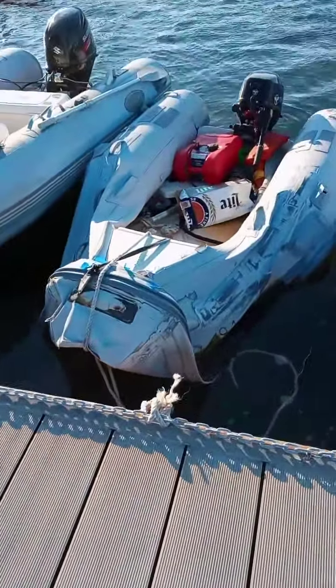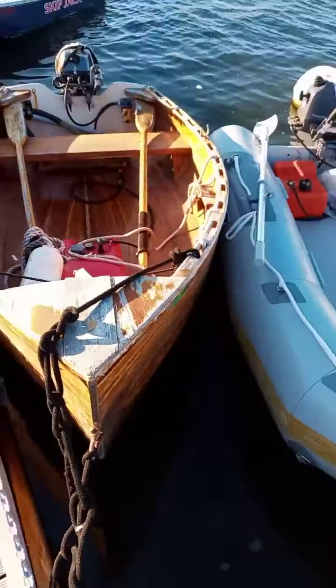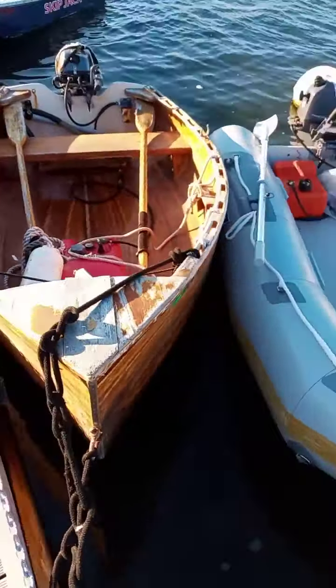It looks like a dinghy showroom. Let's take a little tour through Garrison's dinghy dock. For example, you're not going to see anything that looks like that downtown. Pretty good. Pretty good.